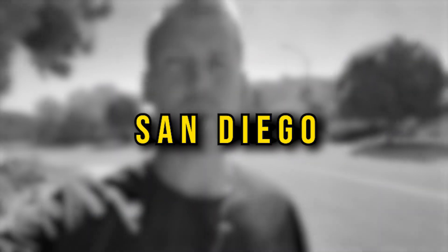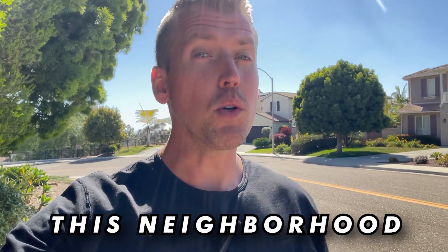Are you wanting to relocate here to San Diego, but not sure if you can afford this neighborhood? Well, that's okay. Most people can't. But in this video, I'm going to take you through San Diego's best neighborhoods on a budget. And we're starting right now.